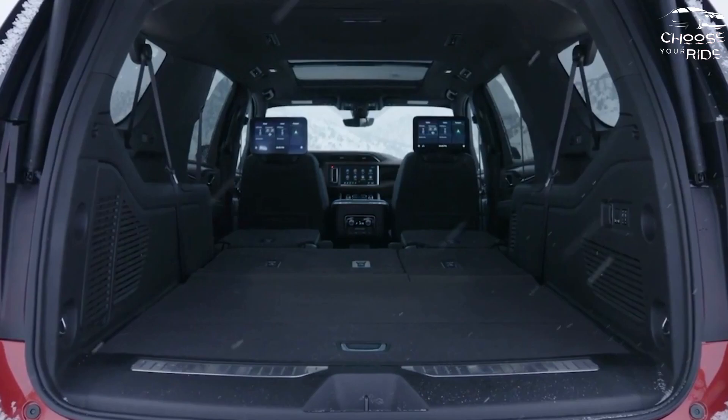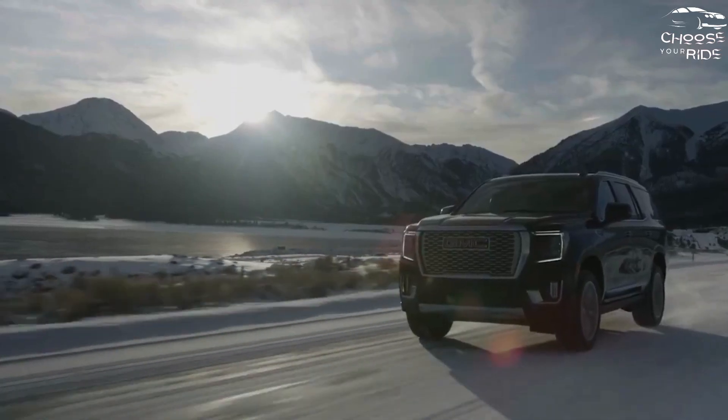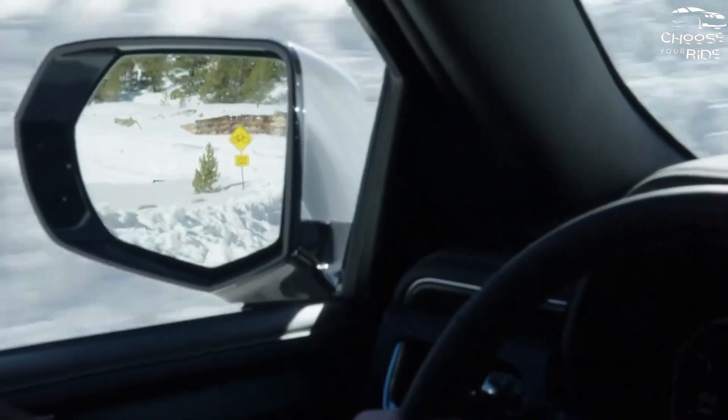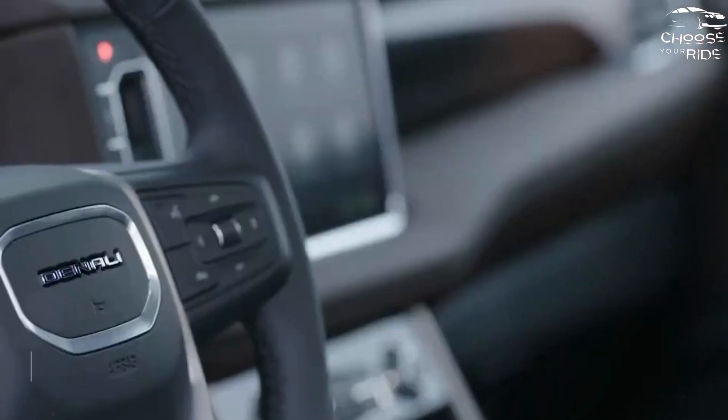Automatic emergency braking comes standard, while a wide array of driver assistance tech is on the options list. Disconcertingly, the Yukon range earns a somewhat unusual 4 stars from the NHTSA for its crashworthiness.